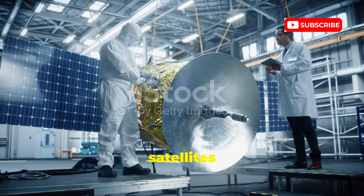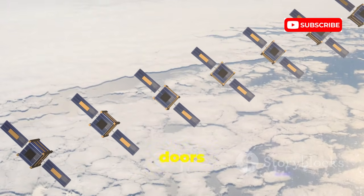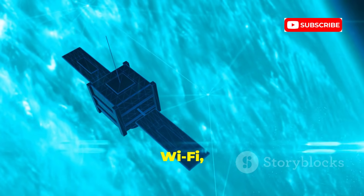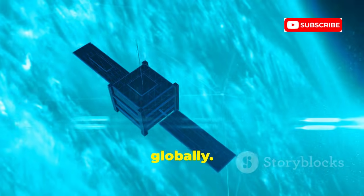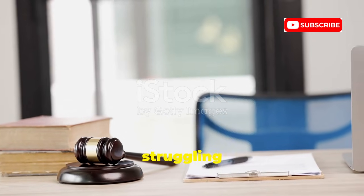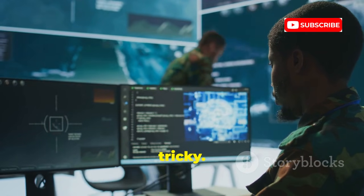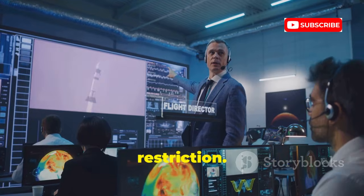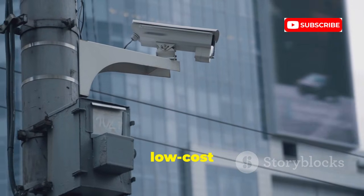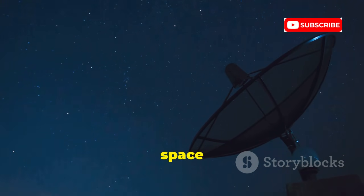CubeSats are tiny, cheap satellites — anyone from universities to startups can launch them. This democratizes space but also opens new doors for surveillance. Swarms of CubeSats can carry cameras or sensors to map RF signals, Wi-Fi, or Bluetooth activity globally. Frequent or persistent coverage is possible with enough satellites. The tech exists and regulations are struggling to keep up. Passive sensing — just listening — is a gray area, making oversight tricky. Private actors could launch surveillance constellations with little restriction. The future of privacy in space is still unwritten.